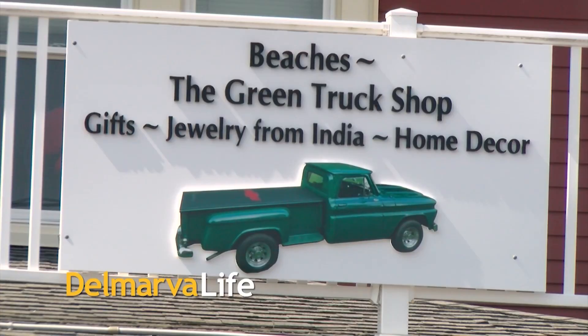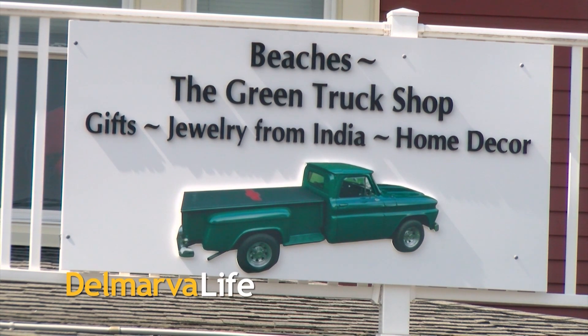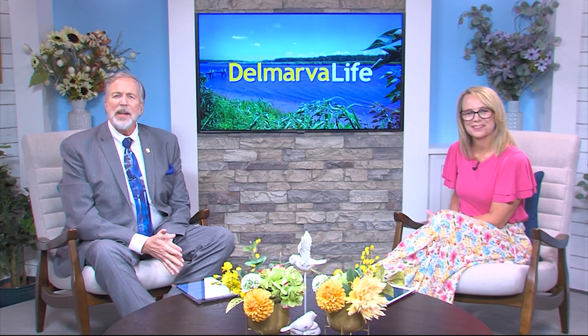It's just the best, and that's the case when you visit Beach's The Green Truck Shop in Rehoboth Beach. Dana and Kevin Pecan opened their spot for jewelry, home decor, antiques, and all kinds of other gifts earlier this summer.